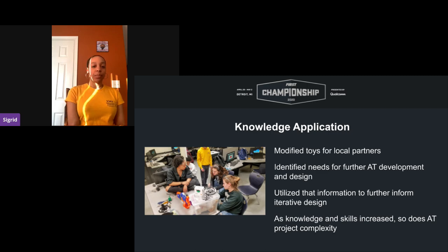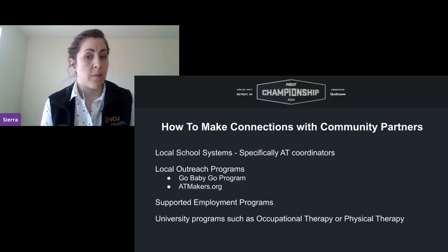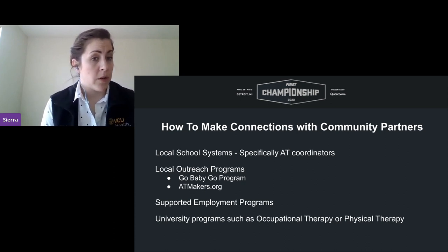One of the valuable things we learned is how to make connections with community partners. We suggest reaching out to your local school system, specifically AT coordinators — they tend to have lots of resources and individuals interested in collaboration, and a lot of their AT involves simpler toy modifications. Also look up local assistive technology outreach programs through a simple Google search. In the first year, Triple Helix started with the Go Baby Go program and partnered with CATS, the Children's Assistive Technology Service.